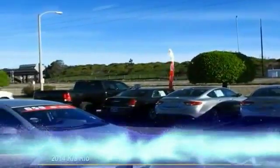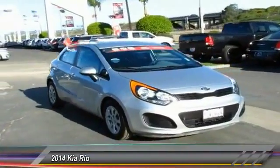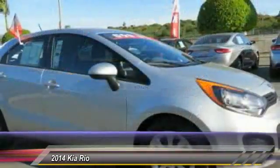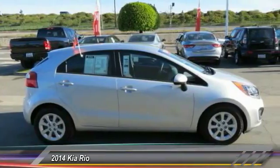The 2014 Kia RIO delivers sprightly performance, great fuel economy, and agile handling, all in a stylish package, and is priced below $10,000. This vehicle has less than 55,000 miles.